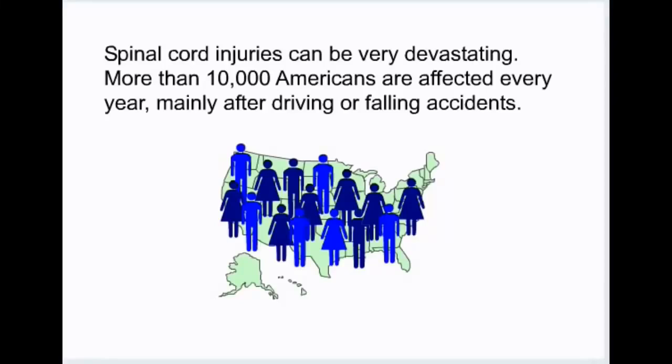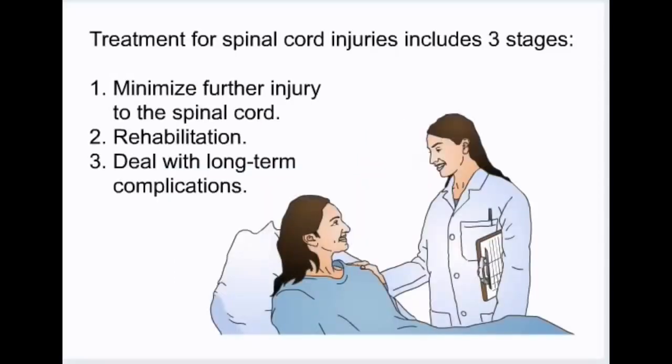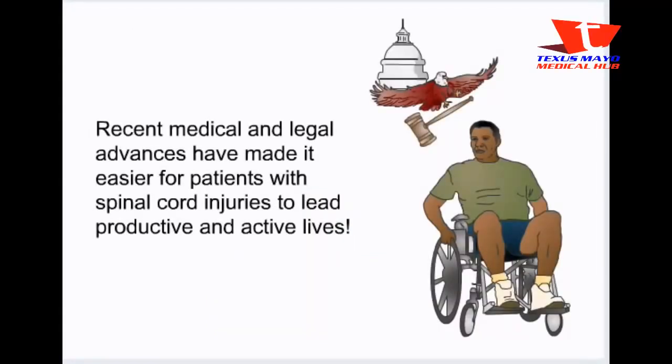Spinal cord injuries can be very devastating, and more than 10,000 Americans are affected every year, mainly after driving or falling accidents. Unfortunately, there is currently no cure for spinal cord injury, so prevention is the best option. Treatment for spinal cord injuries includes three stages: minimize further injury to the spinal cord, rehabilitation, and deal with long-term complications. Recent medical and legal advances have made it easier for patients with spinal cord injuries to lead productive and active lives.